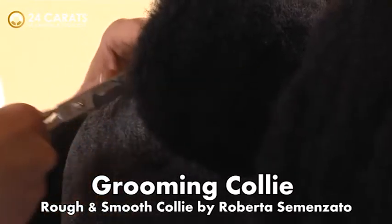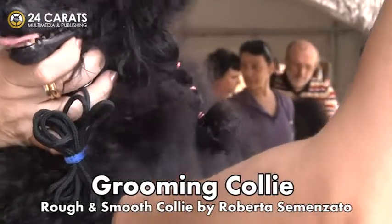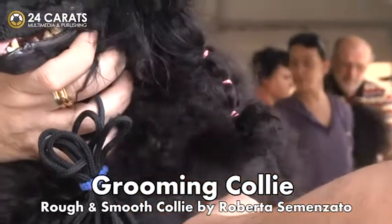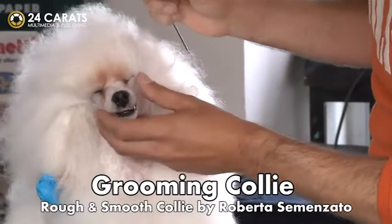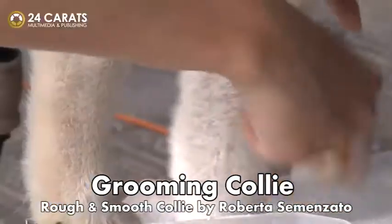We mustn't forget that for the same breed, we can have different types of coats. We could say that every dog has its own type of coat. So, only working on each dog will you find the best techniques and products for obtaining the best results.